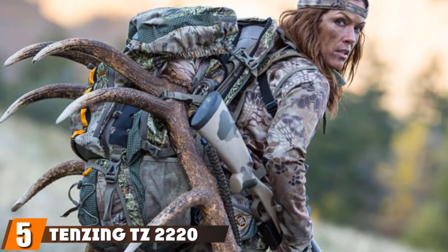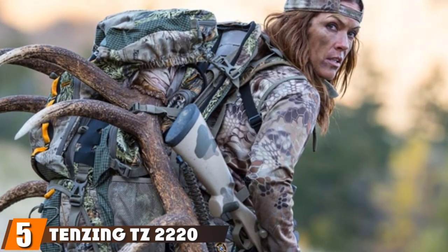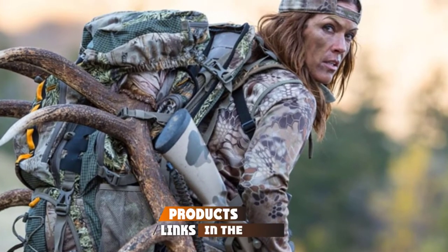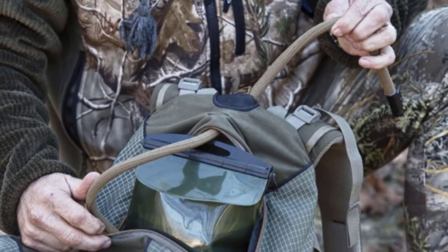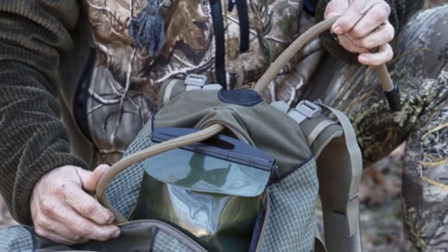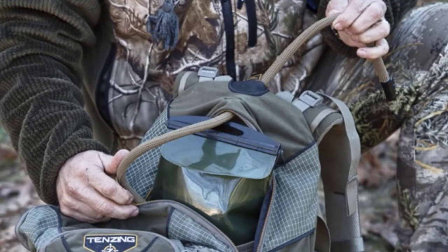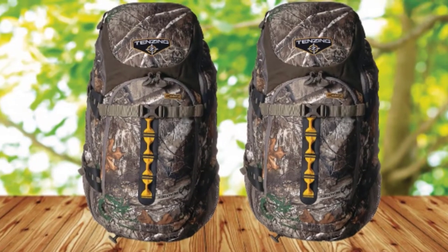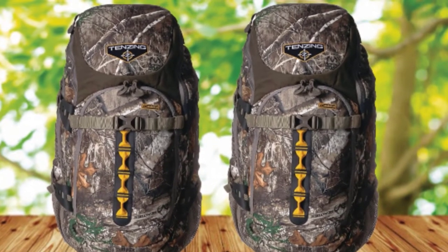The number five position is held by Tenzing TZ2200 Day Pack Hunting Backpack. This small hunting backpack is a great addition to your hunting expeditions and is both durable and comfortable to ensure the best experience possible. This comfort is achieved through an internal aluminium frame that supports your back and keeps the pack shape for more than 15 miles, even with added weight such as hunting boots that might be removed during the hunt.